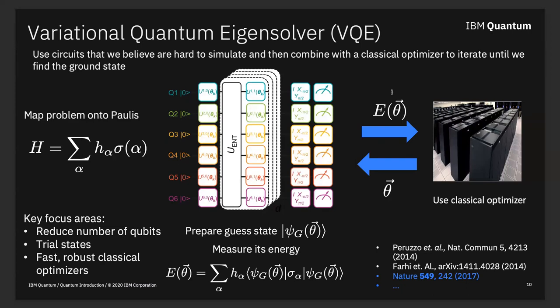Variational quantum algorithms — this isn't necessarily my favorite quantum algorithm, but it's a fun one to start with because it's fairly easy to understand. The idea is to mix quantum and classical computation in a way that's advantageous in the short term. We take our Hamiltonian, which is Hermitian, and map it onto a Pauli circuit. Given an input state, we can actually compute the energy of that state as one of the observables of our system.